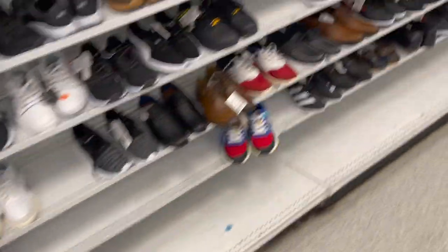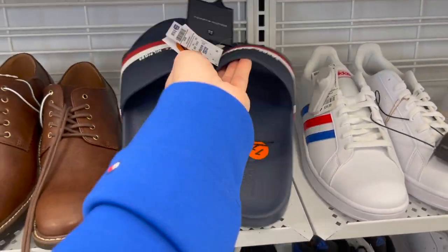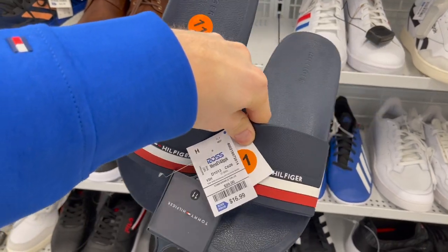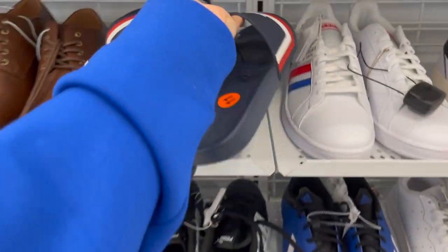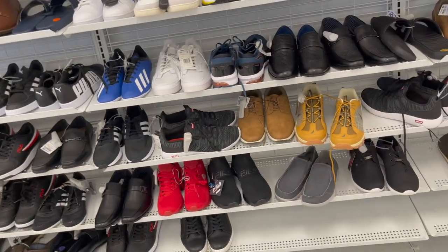We're going to kick off the hunt in the shoe section of Ross. I came across these Tommy Hilfiger slides here. I'm liking how they're very OG Tommy — navy, red, and white — and they're very simple. For $16.99 it's not too bad, doesn't break the bank. I've definitely seen more unique pairs for that price, but it's definitely not bad.